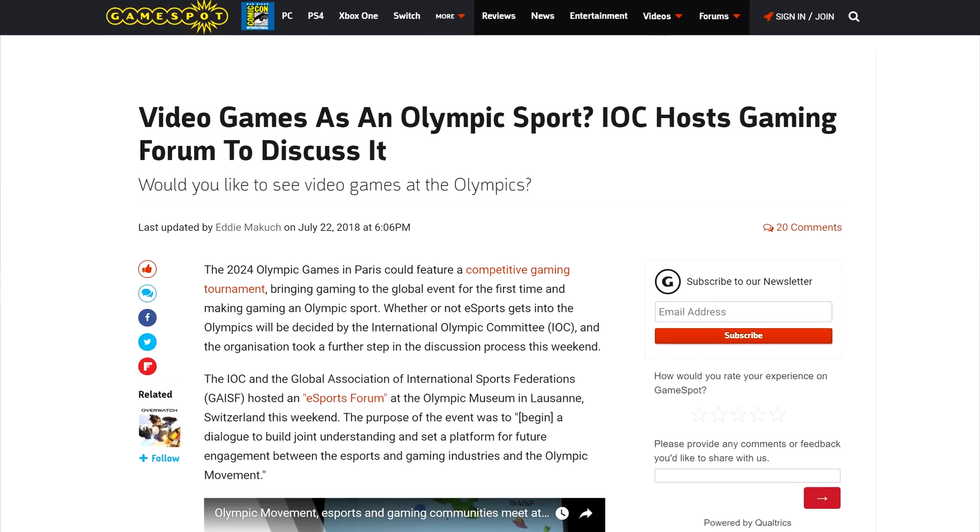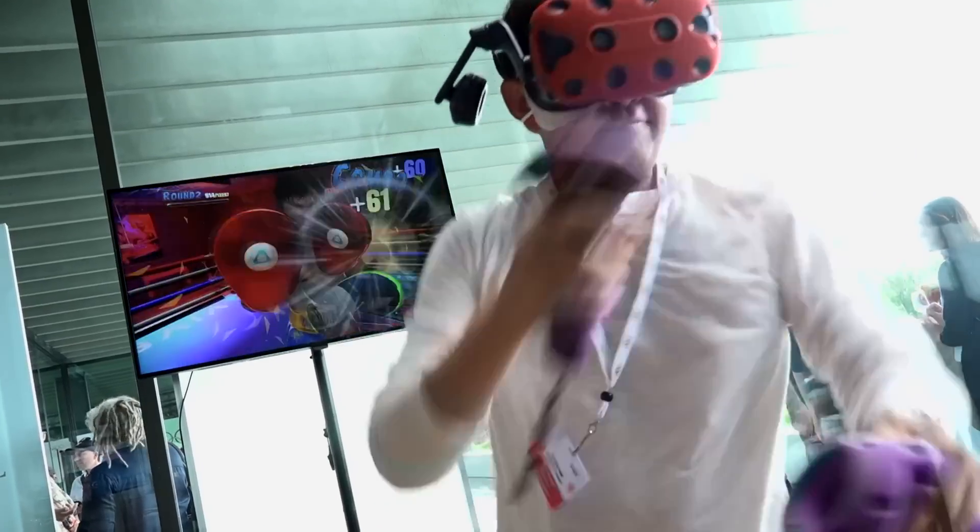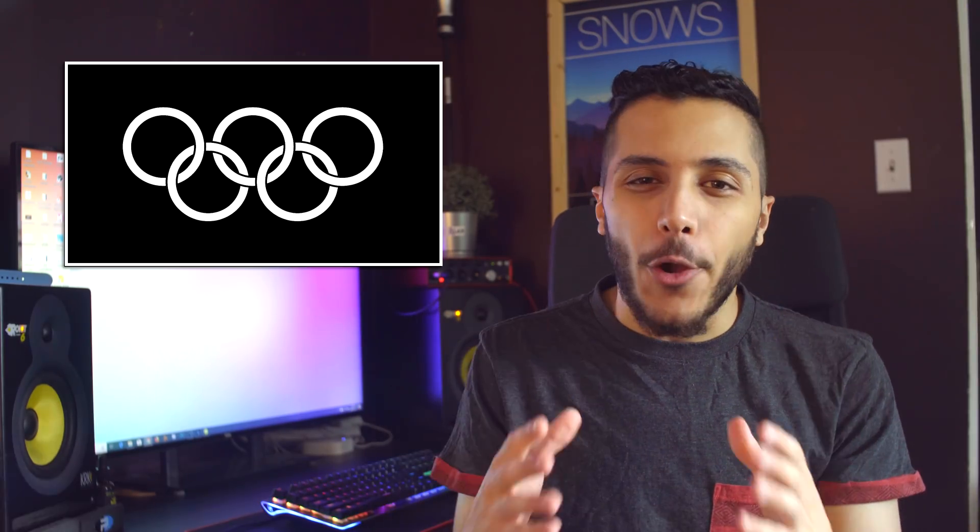In gaming, the 2024 Olympic Games happening in Paris might include a competitive gaming tournament. The IOC, or International Olympics Committee, met for an esports forum last week to discuss the possibility. It would be great for esports to be a part of it, but with so many different games in the competitive arena, is it really feasible? Personally, I like how esports are right now — it's already huge, and I don't think it needs the Olympics to grow even larger. What are your thoughts? Let me know down below.